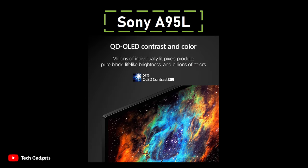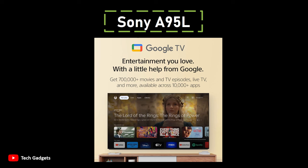Notably, the A95L boasts the brightest OLED on the market, achieving a peak brightness of around 1500 nits in its most accurate picture mode. This represents a 50% increase over its predecessor, allowing the TV to display specular highlights with more realistic intensity in HDR content graded beyond 1000 nits. Setting itself apart from competitors, the A95L incorporates Sony's proprietary picture processing, driven by the Cognitive Processor XR.